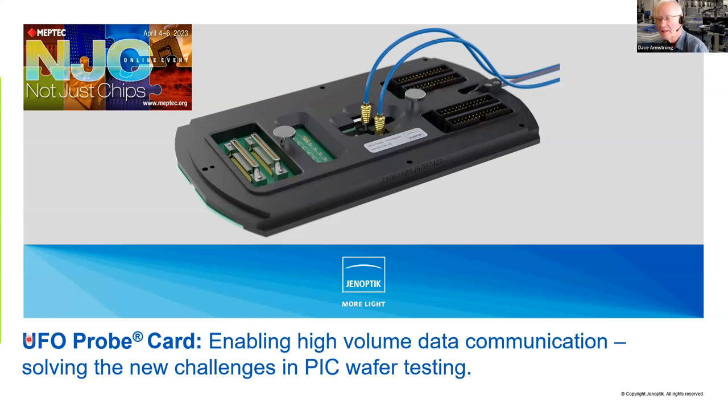He has led this project for GenOptics since 2016. It's called a UFO probe and it's in the early development stage, going to final market introduction soon. He'll tell you more about that in the next few slides.